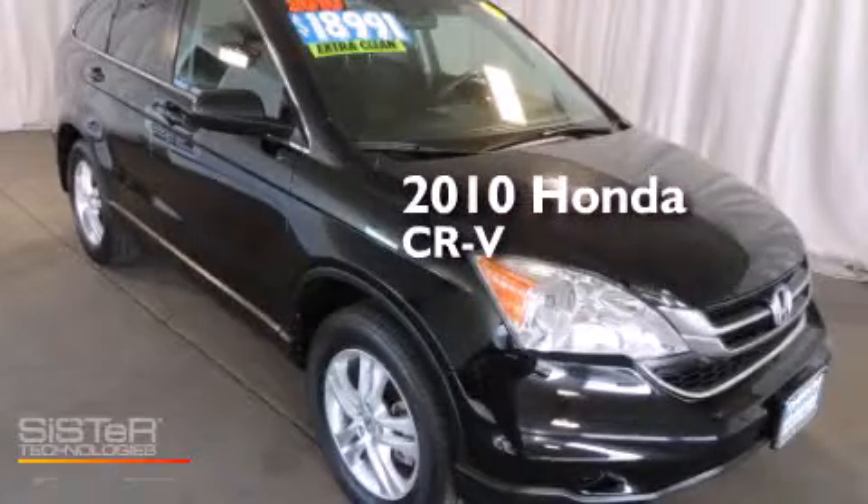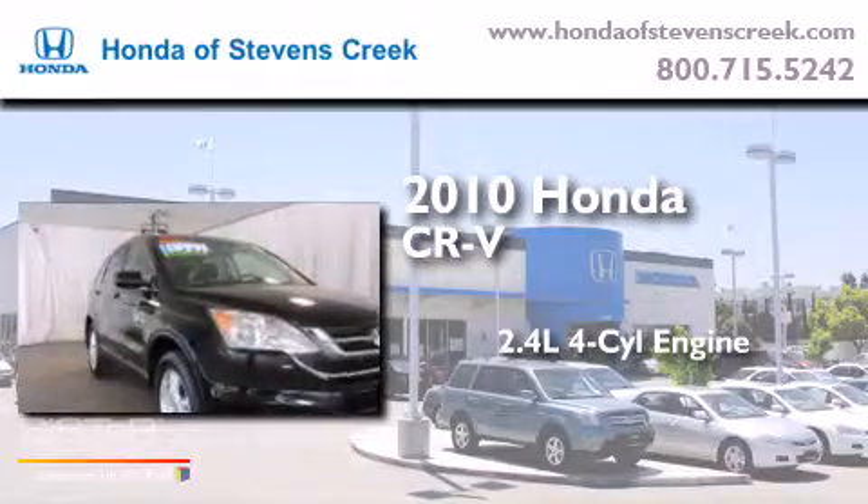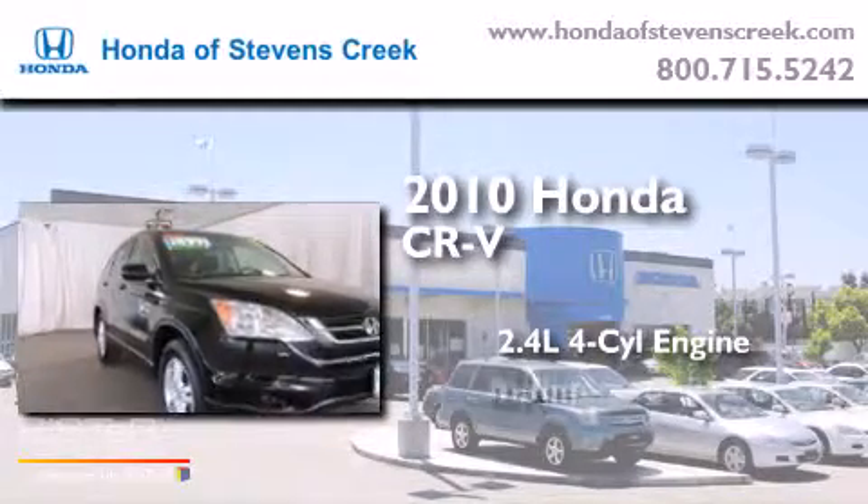This is a 2010 Honda CR-V. It features a 2.4-liter four-cylinder engine and an automatic transmission.